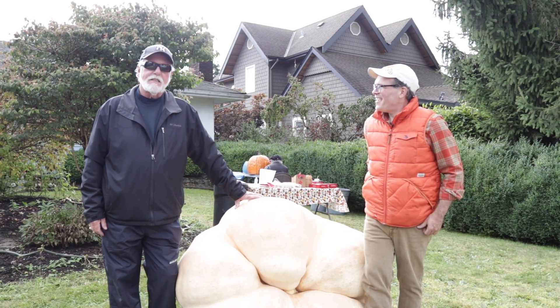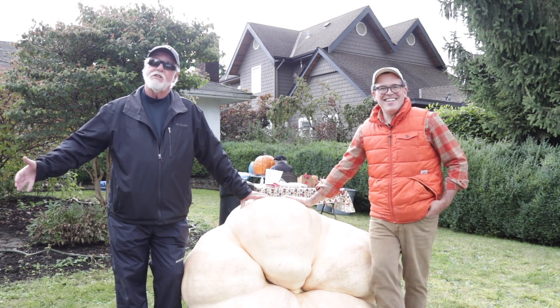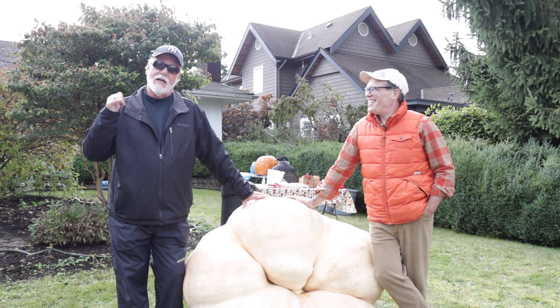Here we are at Jeff's pumpkin patch. This is his front yard patch. Wait till you see what he's got out back.